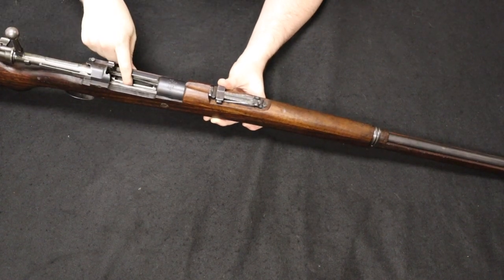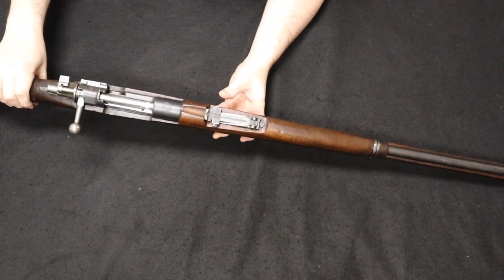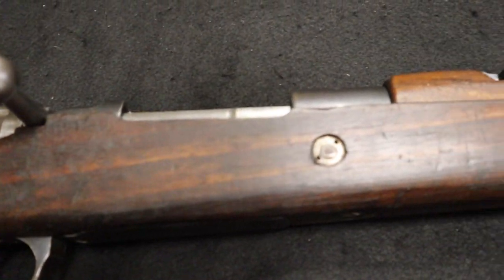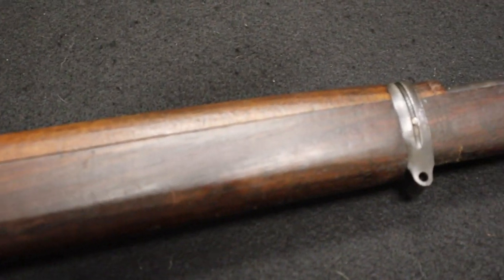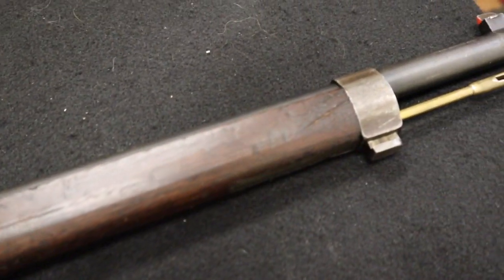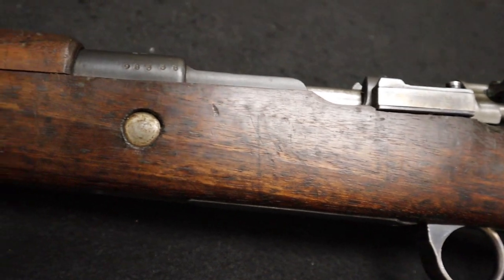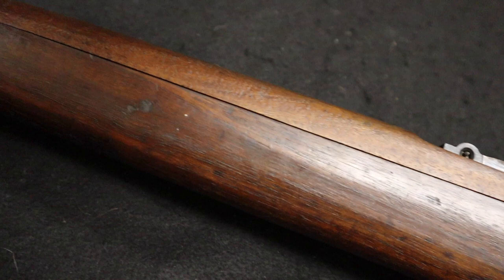Chambered in 8mm Mauser, feeding from an internal five-round box magazine, and like the name would suggest, uses the famed Mauser action. Although other countries employing versions of the Mauser ended up with a smaller and simplified version — more of a carbine length like the German K98K, the Spanish FR8, the Argentinian and Mexican Mausers — the Turkish Empire basically, like many others at the time, adopted and stayed with a larger variation of the rifle, keeping it to the traditional ancestry of the Gewehr 88.